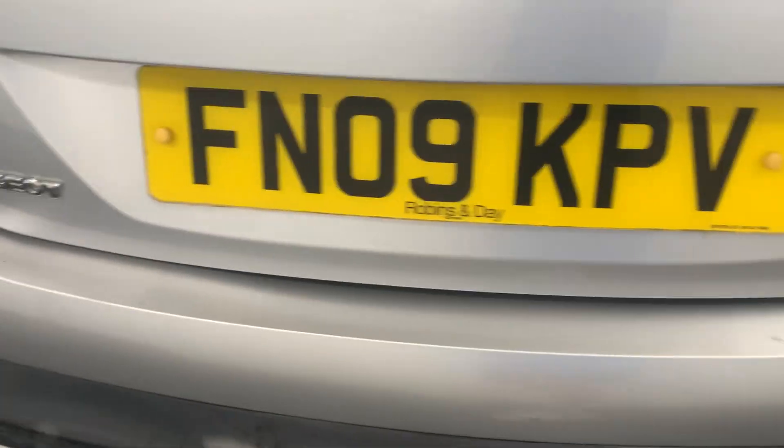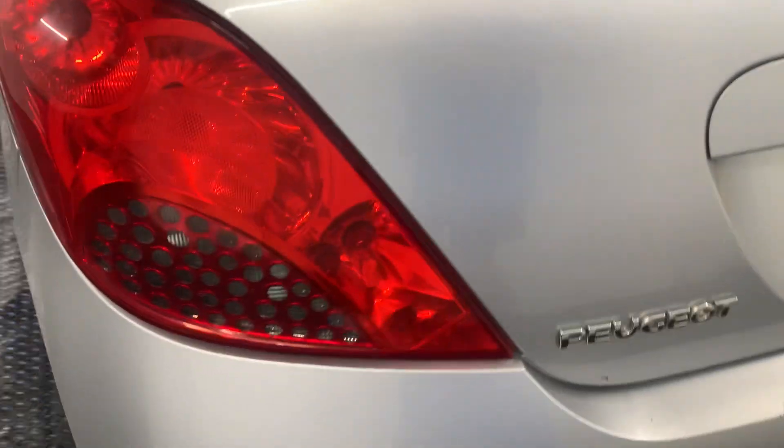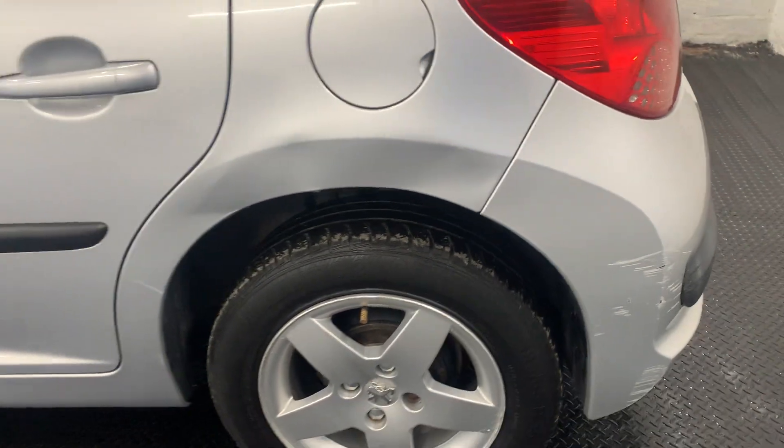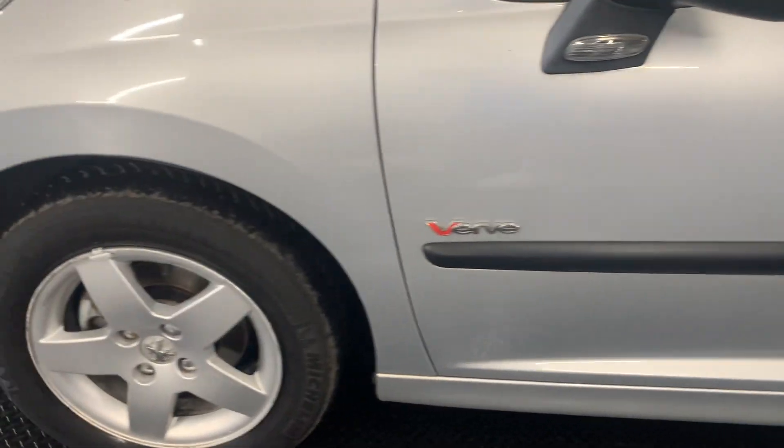These cars are very, very cheap on the insurance — just insurance group 6. So these could be ideal for a new driver, or for a family, being a five-door model.